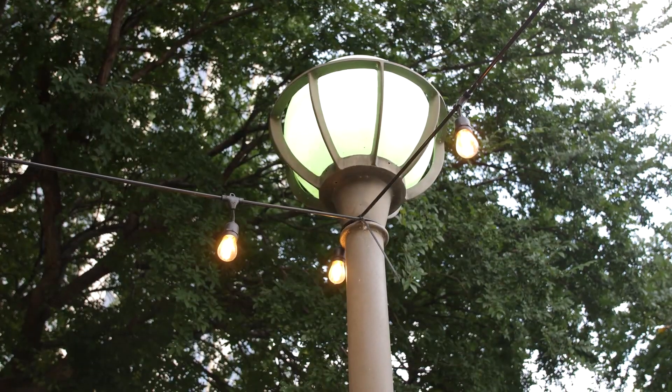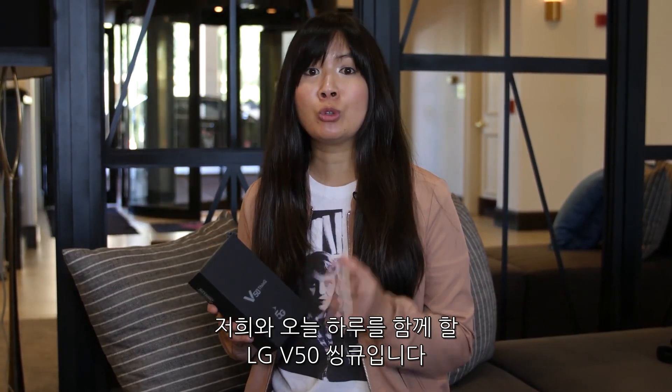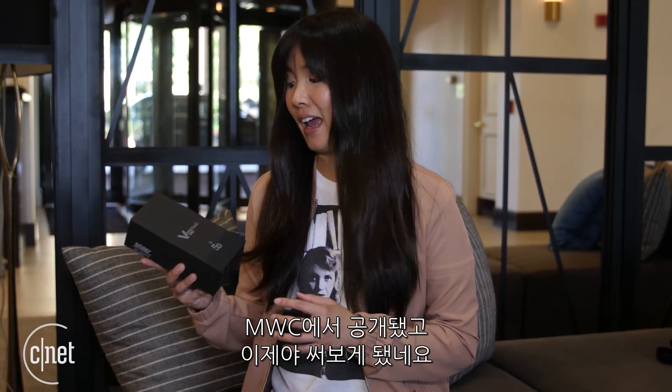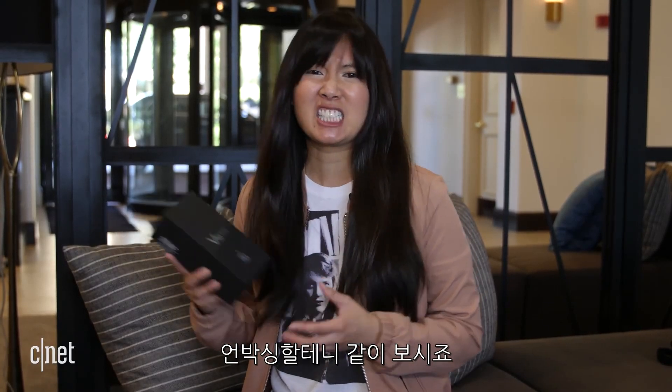This time around, we are in hot and humid Dallas with another premium 5G phone. Before we get into testing, let's get a little bit more familiar with the device that we will be with all day. It's the LG V50 ThinQ. We saw it at MWC, so I have it right now. I'm going to unbox it, so let's take a look.